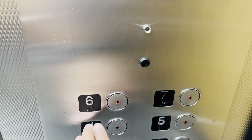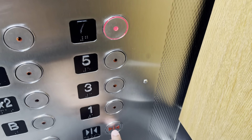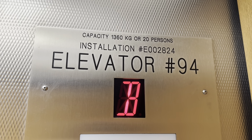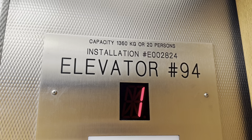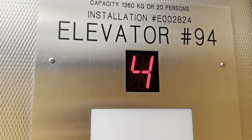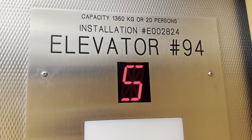Basement. Seven. These are your Dewhurst US91 fixtures. This elevator was most likely a vintage Otis traction and then it was modded at some point.